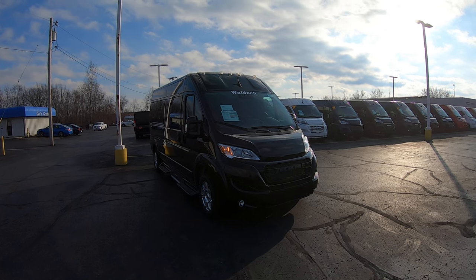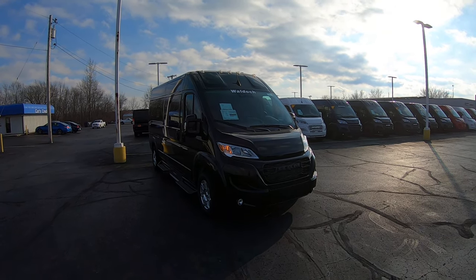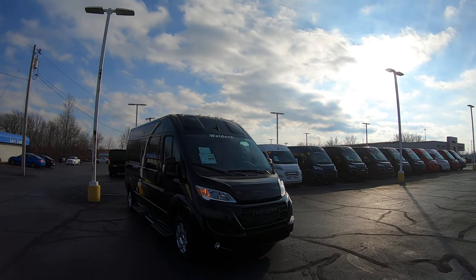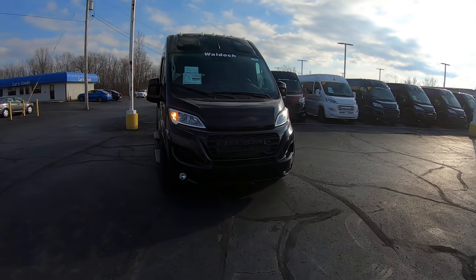It's a 2023 RAM ProMaster Waldoch Galaxy Mobility Van. It has seven passenger seats plus the wheelchair, making an eight-passenger van in total. It is Tuxedo Black on the exterior.